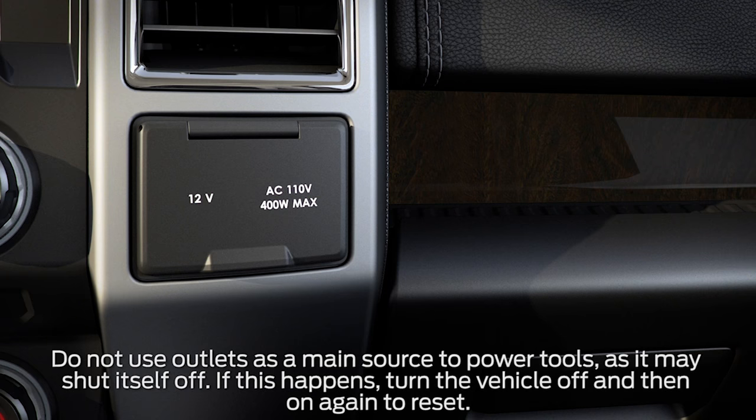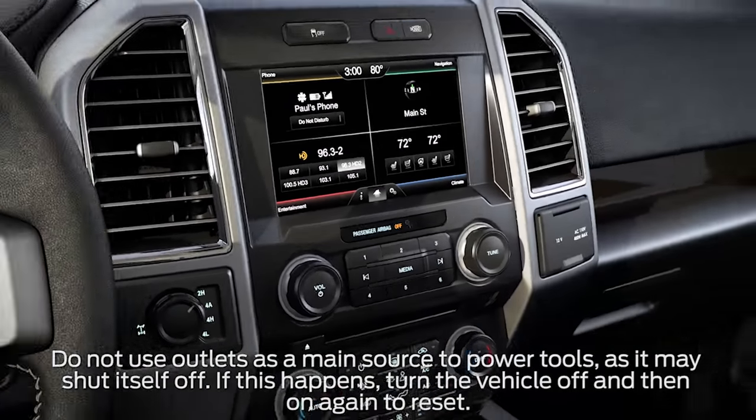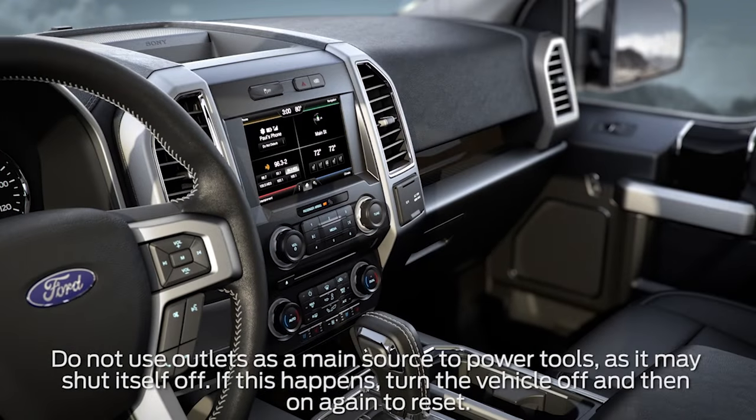Keep in mind, when using power tools, the power outlets are only to be used for recharging and should not be used as a main power source.